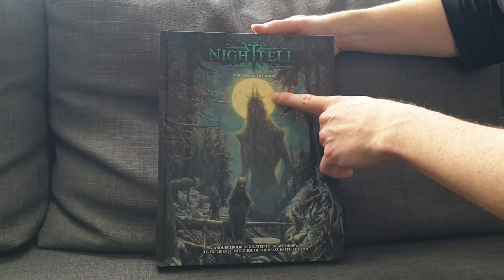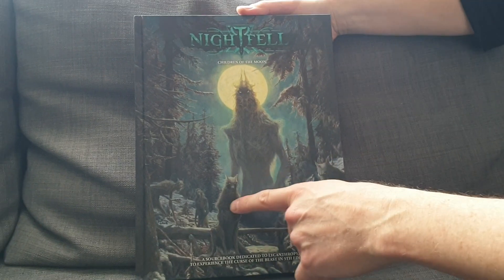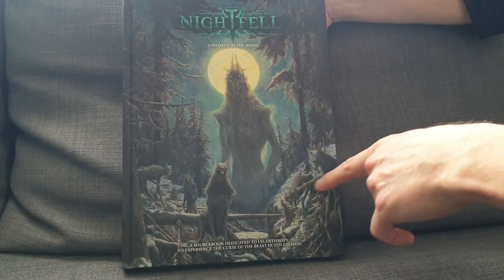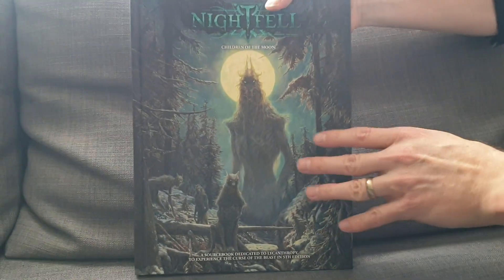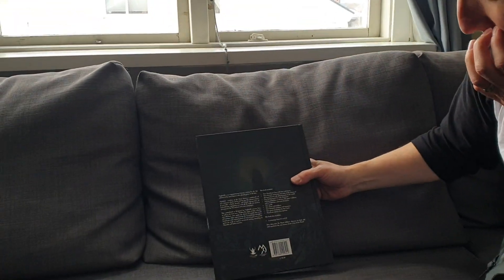Full moon. The werewolf beast lord. Werewolves there — look, they just emerge here from the snow. I love the art from these guys. Let's take a look at the back here.